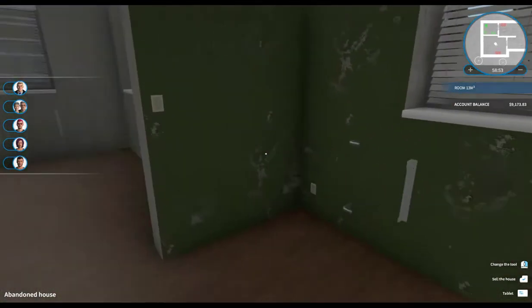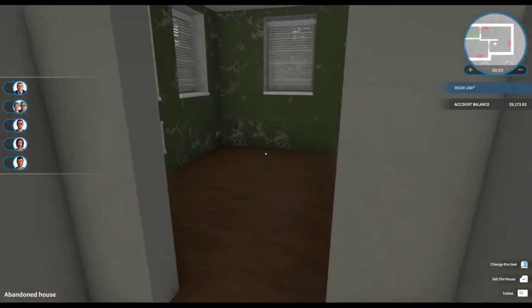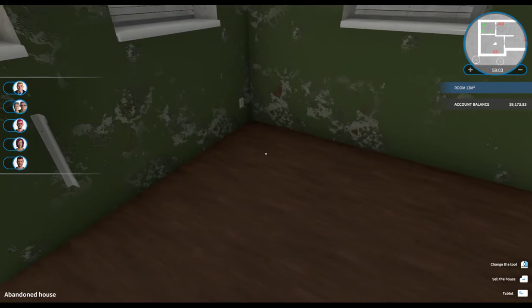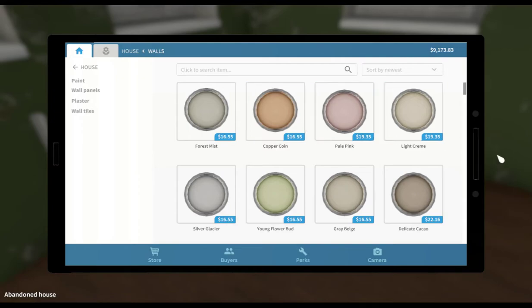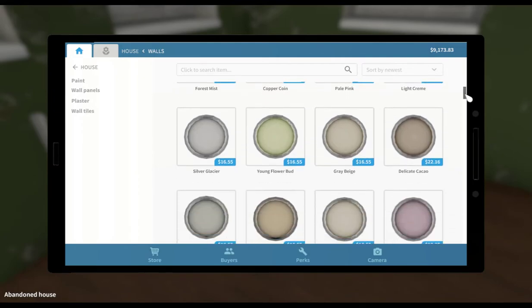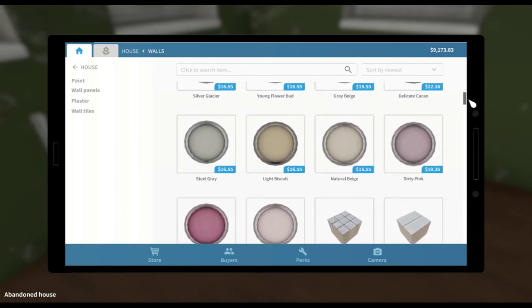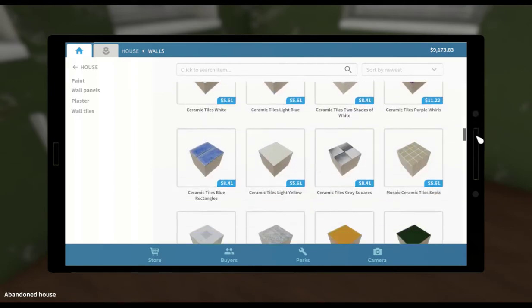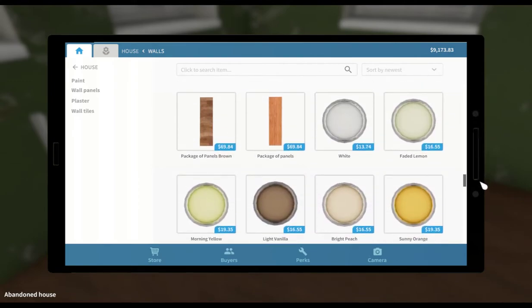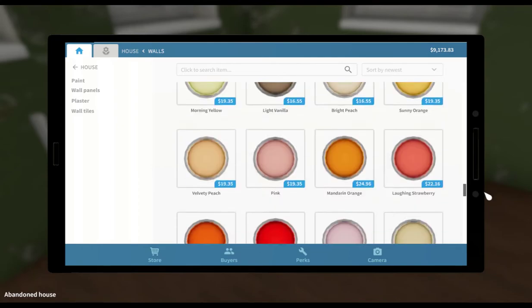The place is looking really nice now. Very nice. Now let's paint the bedroom. Since this is going to be my place, my new office, I think I can just about pick any color that I like. Let's take a look at some more paint. Let's see - delicate cocoa would be nice. Steel gray, light biscuit. I like that delicate cocoa, but I wonder if that would be too dark. Bright peach, velvety peach - bright peach might be nice. Let's try the bright peach and see what that looks like.